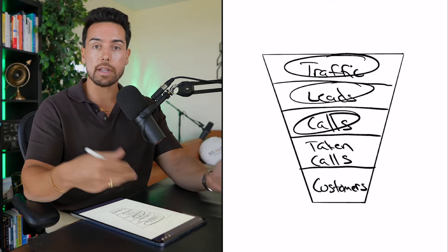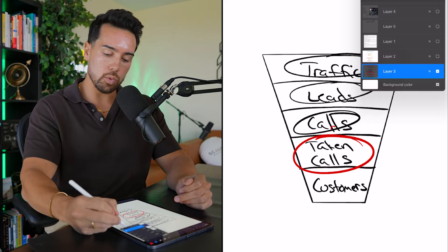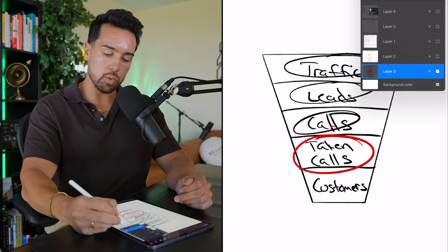However, I want to show you how you can focus some of your energy once every few months on this bottom group of people — the people taking calls — and how that can turn into literally tens of thousands of dollars in profit in your business in the coming days.